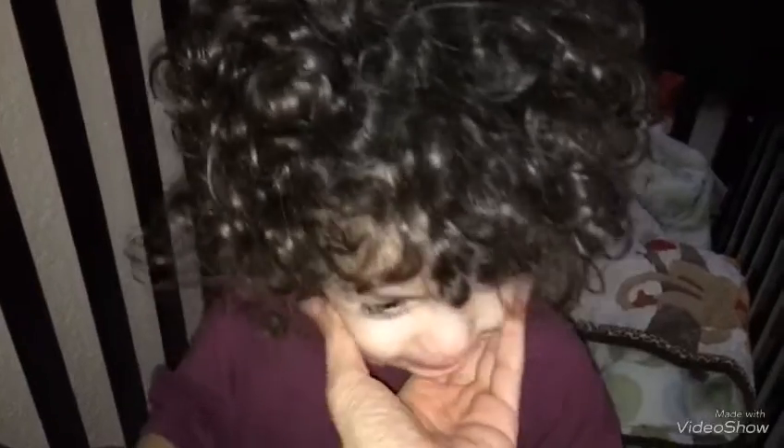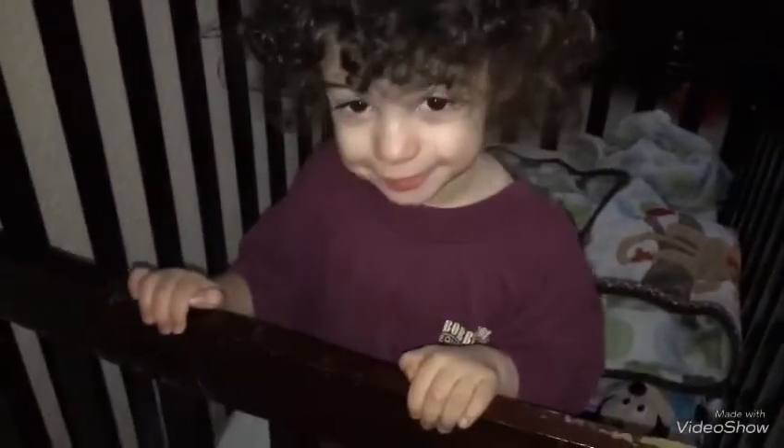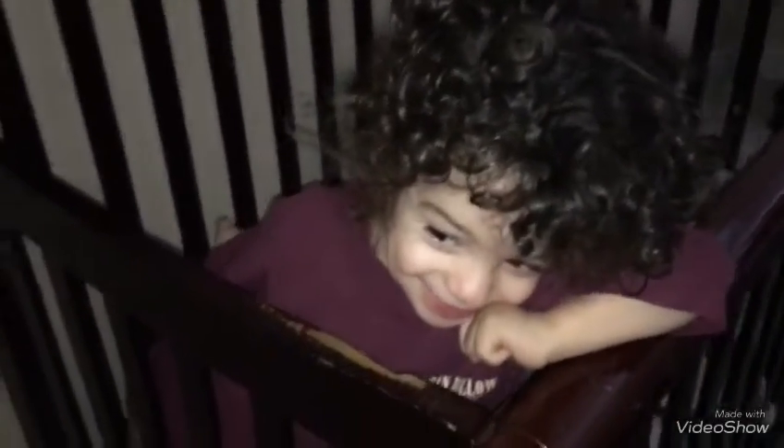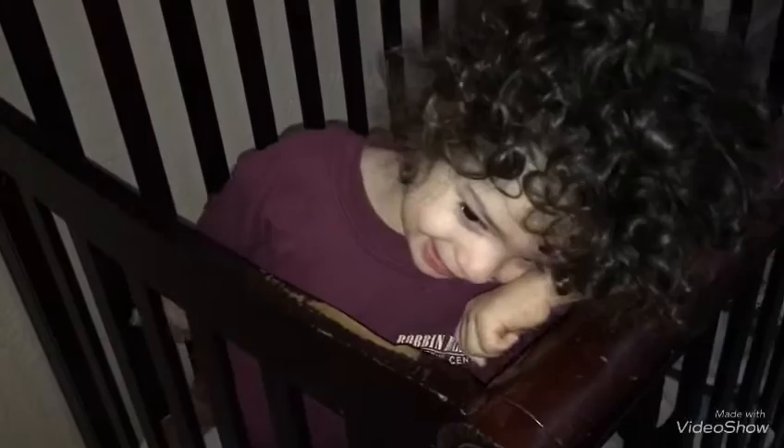Good morning, little buttercup! Aww, did you just wake up? Hi baby boy. Aww, you've got that little pillow face — oh did you just fart? Guachino, did you just fart, you little piggy?